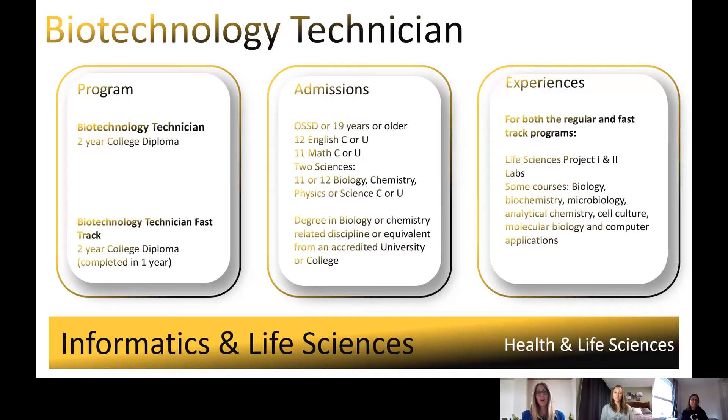Lots of options as a grad from the biotech program — whether it's pharmaceutical, environmental, medical, or pure chemistry. The only thing we don't do is the med lab tech route — that is its own diploma. Basically, anything aside from working in the hospital analyzing blood and tissue samples is what we do. If you can find a lab, you can work in it.